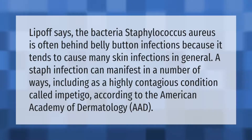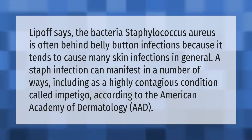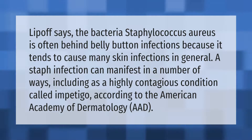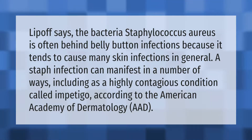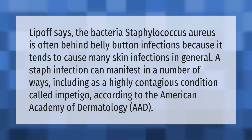The bacteria Staphylococcus aureus is often behind belly button infections because it tends to cause many skin infections in general. A staph infection can manifest in a number of ways, including as a highly contagious condition called impetigo, according to the American Academy of Dermatology (AAD).